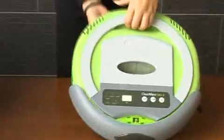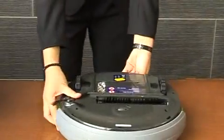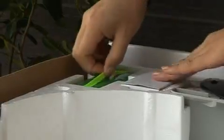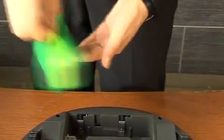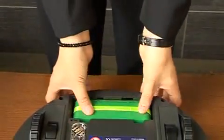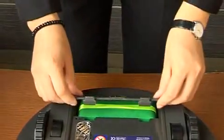The first step: turn the cleaner upside down and open the battery cover. Install the environmental NiMH battery, paying attention to the battery direction when inserting into the battery slot. For the remote control, the insulated film must be taken out before use.